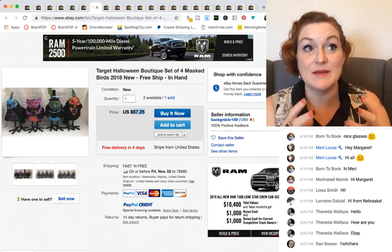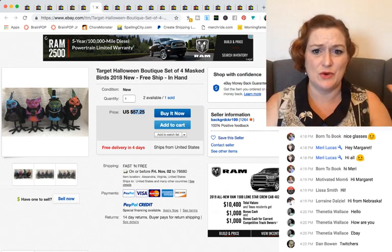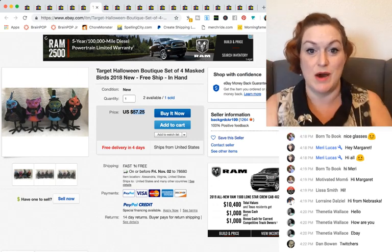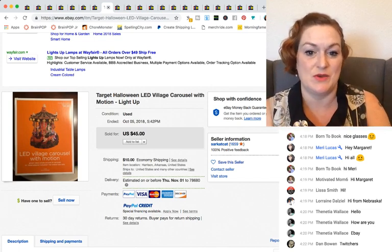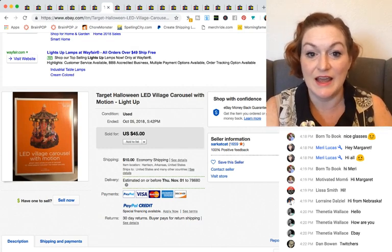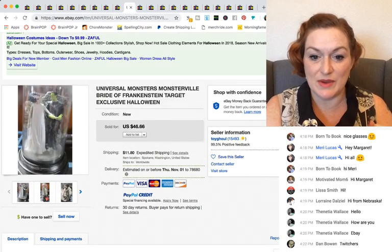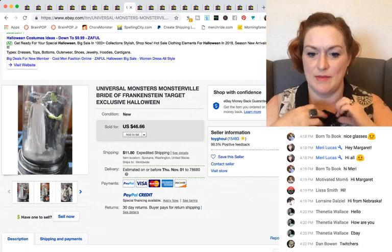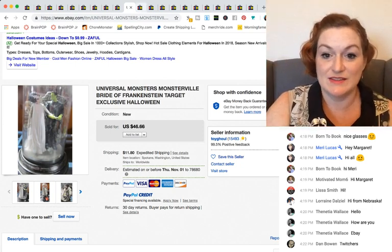The next thing I noticed that tends to sell for a fairly good profit is animated items — not necessarily the big giant skeletons or flying creatures, but the smaller talking skeleton heads, skulls, or things in a glass bottle that talk. Light-up, moving, smaller decor items were selling pretty well. This carousel village that lights up sold for $45. These four items went for $60. Frankenstein and the Bride of Frankenstein in their test tube things sold for $46.66.